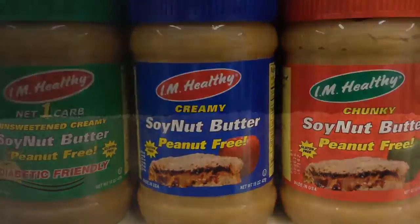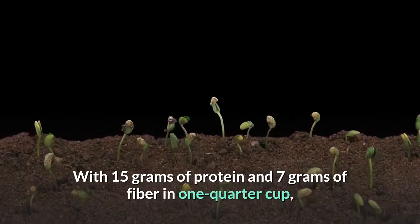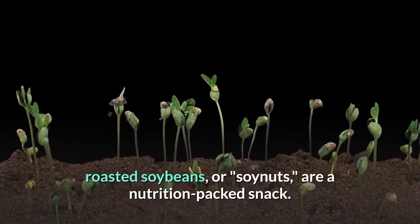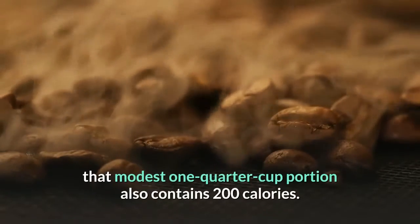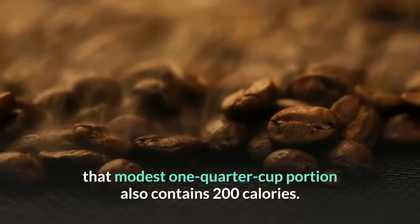5. Roasted soy nuts. With 15 grams of protein and 7 grams of fiber in one-quarter cup, roasted soybeans — or soy nuts — are a nutrition-packed snack. But stick with a handful, thanks to the oil added during roasting: that modest one-quarter cup portion also contains 200 calories.